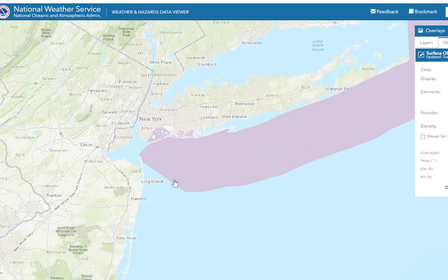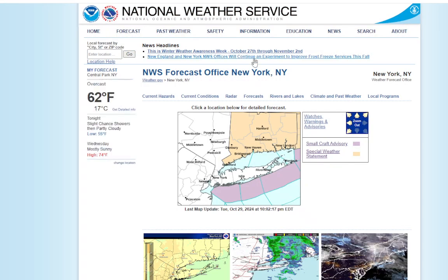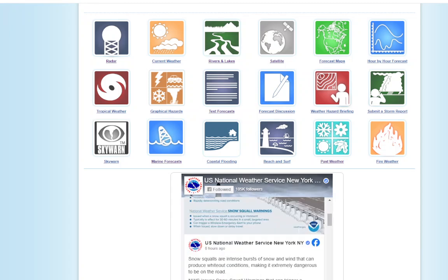That little tease with a little bit of light rain — that's going to be it until next month, until November. And the rain chances for Friday don't look very good either. It's just unbelievable. So we're going to look at the climate statistics for today. NYC recorded 0.01 inches of rain today. This will end the spell of no measurable rain at 29 days — the second longest spell of no rain. With 0.01 being recorded, it's still going to be the driest month on record ever at Central Park.